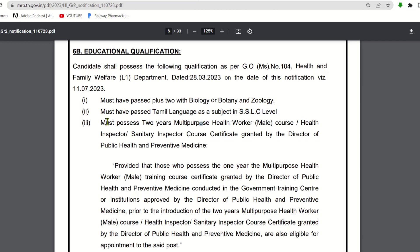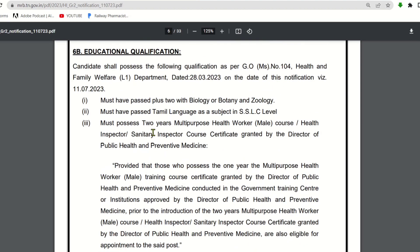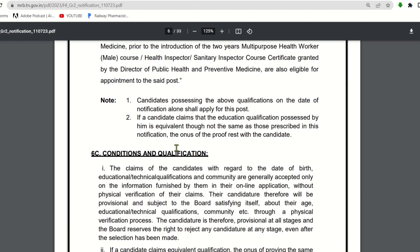The last qualification requirement is that candidates must possess a two-year Multi-Purpose Health Worker (Male) or Health Inspector course or Sanitary Inspector course certificate, granted by the Director of Public Health and Preventive Medicine. So the three qualifications are: Plus Two in Biology or Science group, Tamil language passed in SSLC, and completion of the two-year health inspector course.